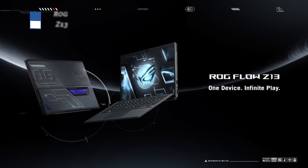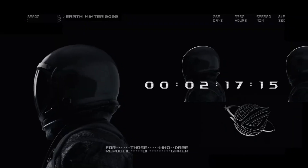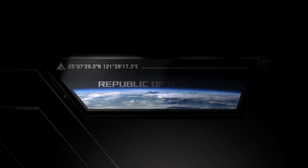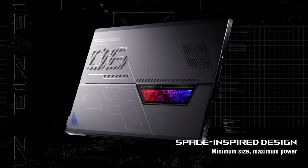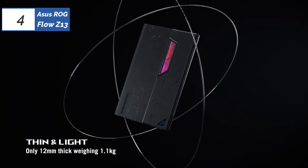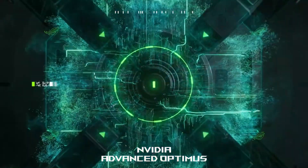Asus has created a solution for gamers who prefer a portable device instead of a desktop or a bulky laptop. The ROG Flow Z13 is a slim and lightweight device that comes with top-notch Intel or AMD CPUs and a discrete RTX 3050 Ti graphics card, allowing desktop-level gaming. The device's performance may drop slightly when using battery power, but it can be resolved by connecting the optional XG Mobile.